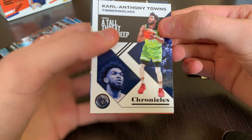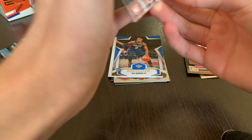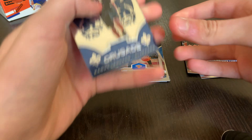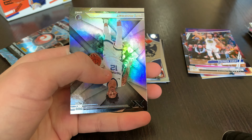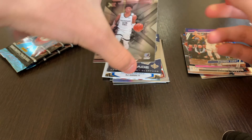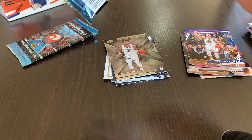Three packs left for the Chronicles Blaster. Carl Anthony Towns base, Cameron Johnson Prestige base, a Kawhi Leonard Crusade base, another Cameron Johnson Playbook, and a Ja Morant XR. Really hitting top rookies here — not a bad blaster at all so far.